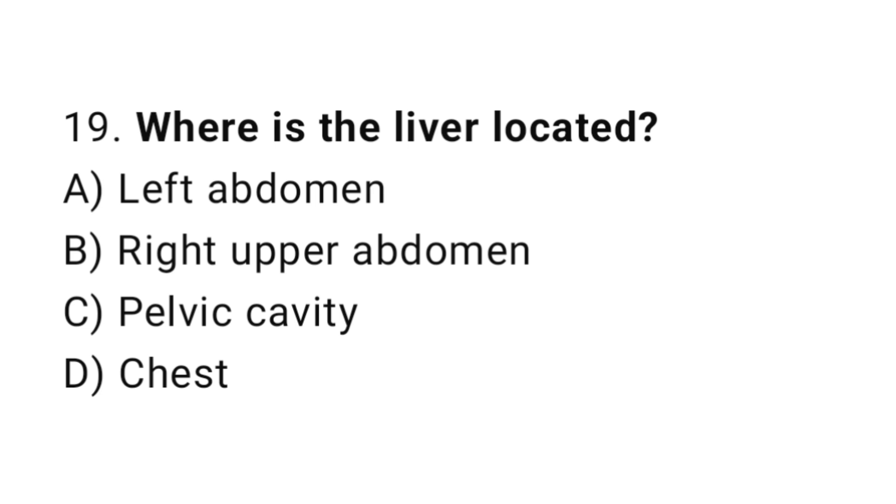Question number 19. Where is the liver located? The correct answer is B. Right upper abdomen.